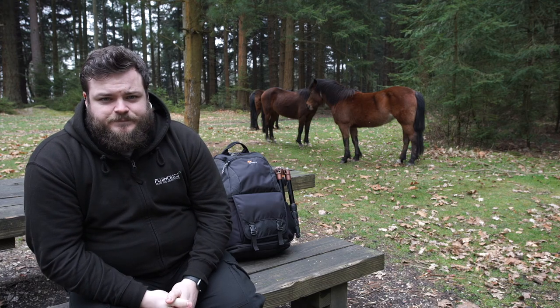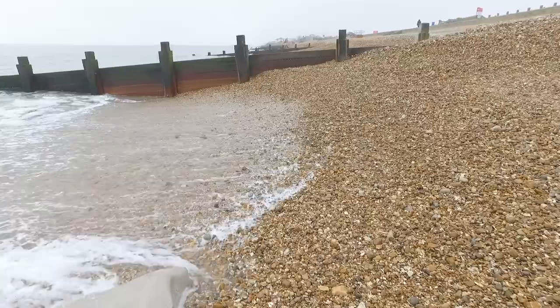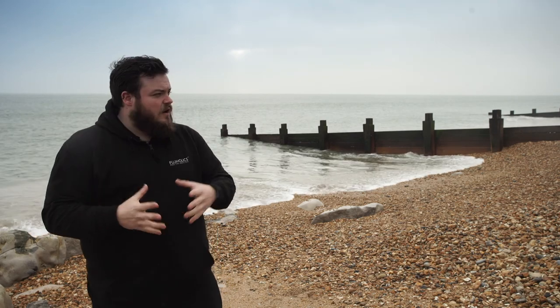We're here at Milford on Sea, which is normally our sunset location. As you can see it's a bit overcast and gray today, so we'll overlay some images on screen for you to look at. We normally come here to look at graduated filters, neutral density filters, and ways to be more creative with photography — especially in terms of motion, movement, and water.